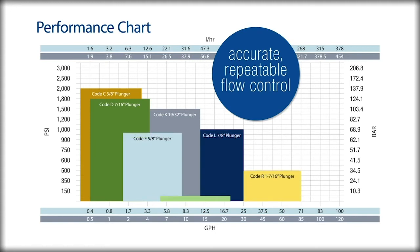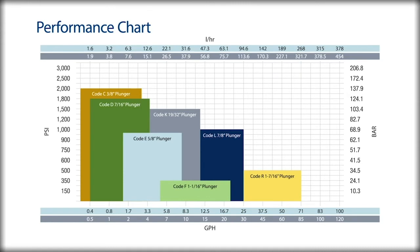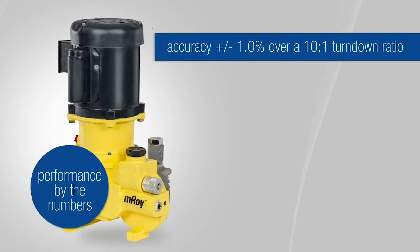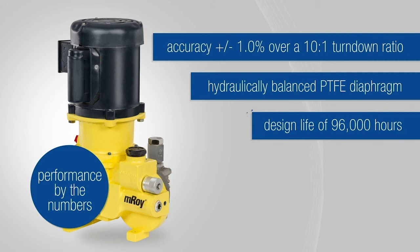The Emroy offers accurate, repeatable flow control suited to the most demanding environments. It's available in a wide range of capacities from 0.2 gallons per hour to 87 gallons per hour in a simplex configuration. The proven design delivers accuracy within a 1% range over a 10-to-1 turndown ratio, with a hydraulically balanced PTFE diaphragm with a design life of 96,000 hours.